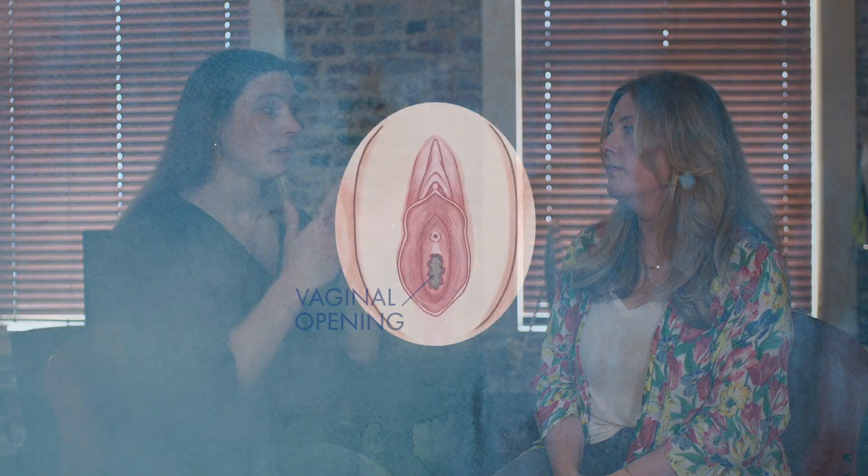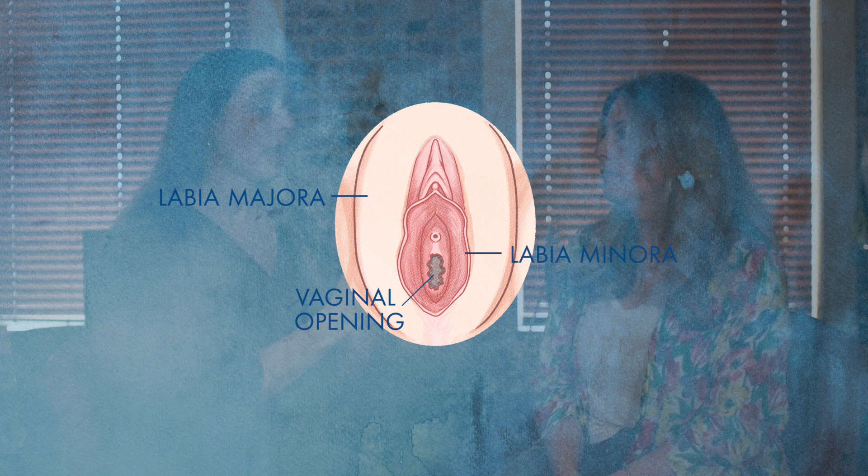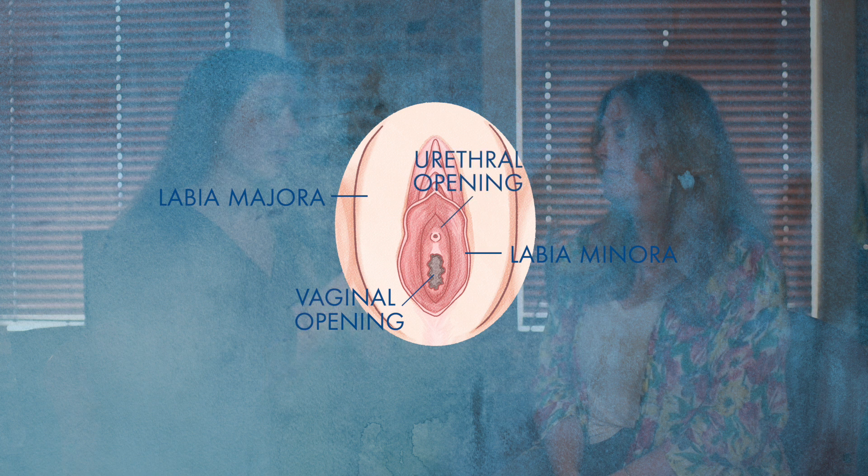As for the vagina, when we appropriately use that terminology, we're talking about the inside. When you place a tampon, the tampon is up inside the vagina. If you're looking at the vulva, the vaginal opening is between the labia majora and the labia minora. And just above the vagina is going to be the urethral opening — that's the opening to the bladder.